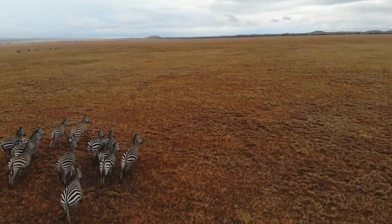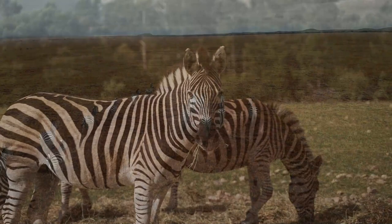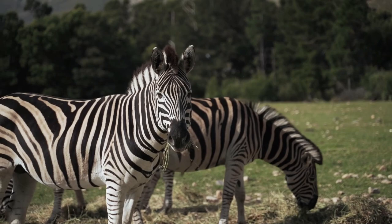Grevy's zebra stripes are also usually taller and more narrow than plains zebras. This species also has the largest ears of any zebra, which, when combined with a long neck, contribute to a mule-like appearance.